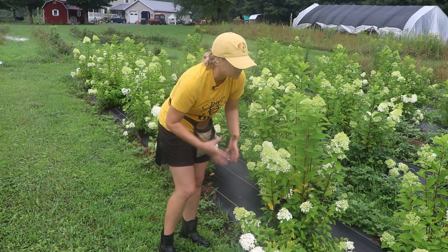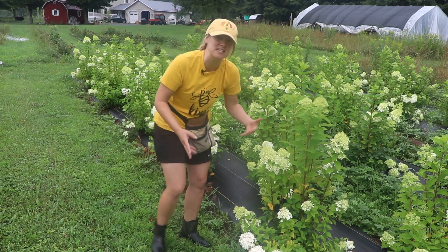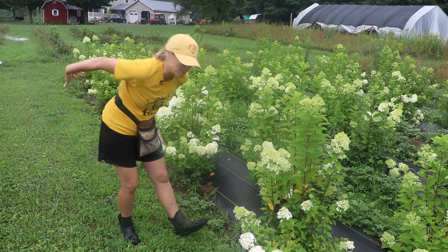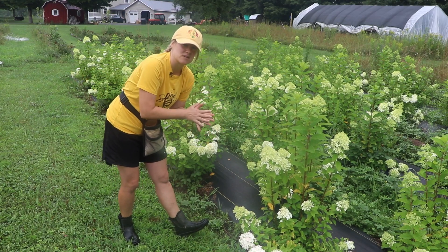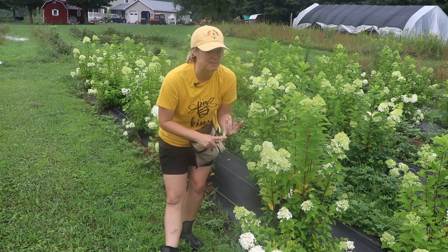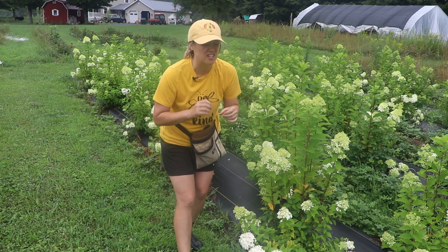The usable, sellable floral stems — like for weddings and that kind of work — will come on these giant stems. Steve is a wholesaler who sells these by the truckload for weddings and big special events. There's so much you can do with hydrangeas.